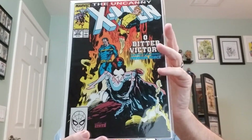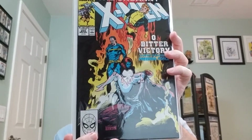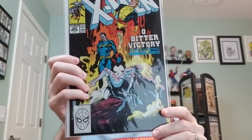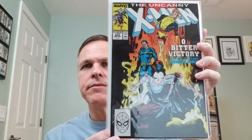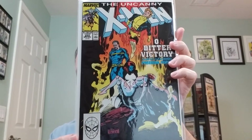Uncanny X-Men number 255. This is from 1989, and it features the first appearance of Matsuo Tsuriyaba, a Japanese crime lord. If I got that right, then I am outstanding. Samurai Ken can tell me if I mispronounced that.